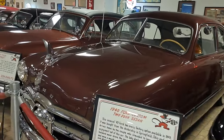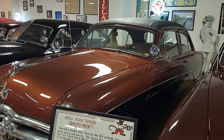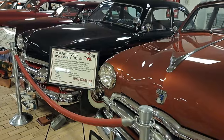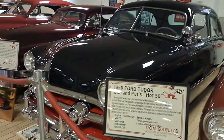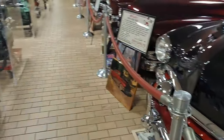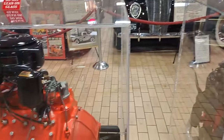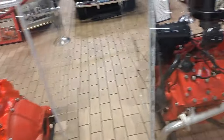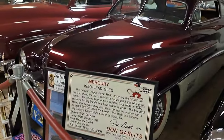There's a 49 Ford. There's a 50 Crestliner that's got the padded top and the body panel on the side. There's a 1950 — Don and Pat's hot rod, it says. Walking along these engines, there's all kinds of flatheads of varying years. This is the last of the style — 52 or 53. After that they went to overhead cam. This is a 50 Mercury lead sled — nice.